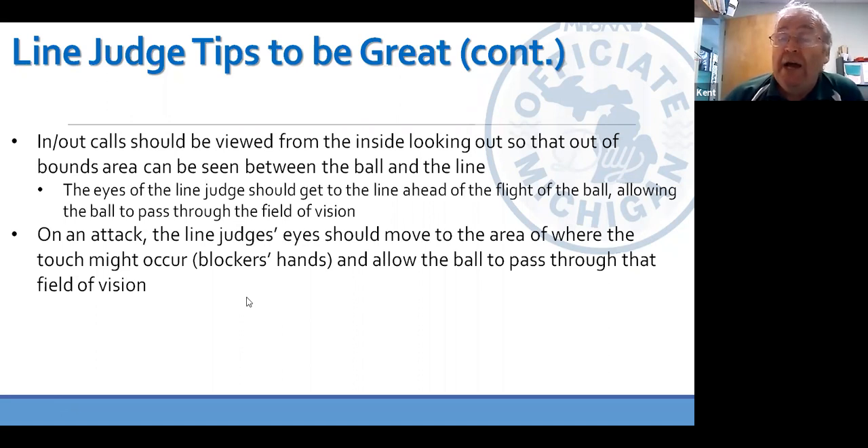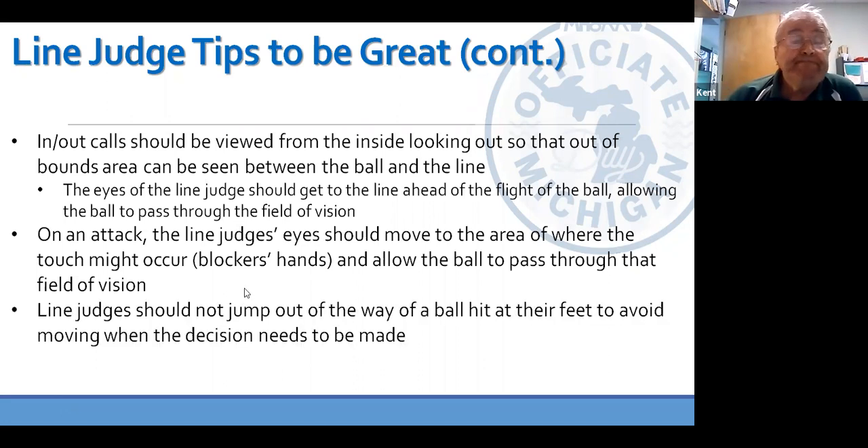The same technique is true with touches — get your eyes to the blockers' hands early and watch the ball pass through the fingers. Don't jump out of the way to try to avoid being hit by the ball — take one for the team. If there are players running at you, get out of the way. There are three other officials and another line judge that can help make calls. You just don't want to interfere with the play.